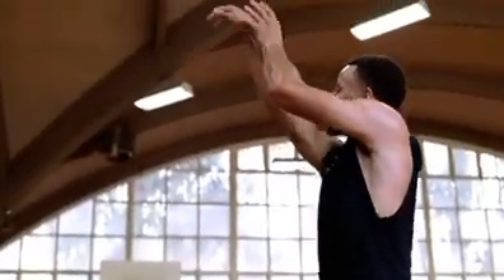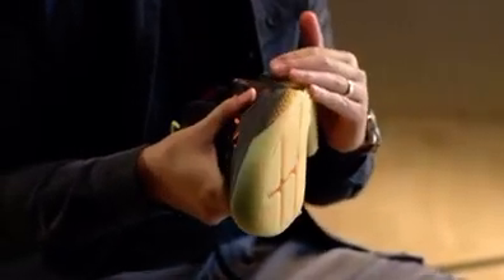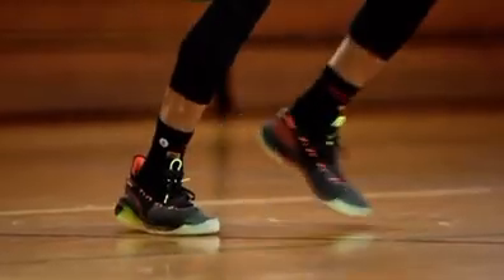With the full-length knit upper that we actually put on his shoe for the very first time, we have the forefoot locked down, and at the same time we have this speed plate that's tailor-made to encapsulate the lateral side of the foot to give Steph stability.